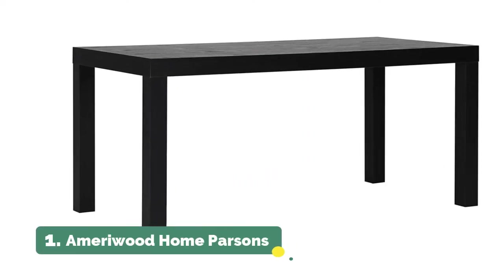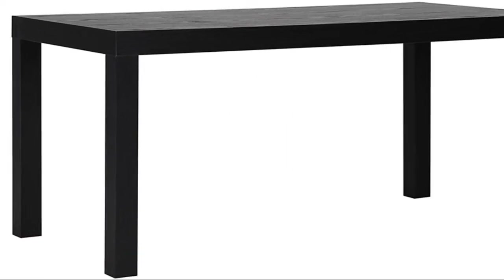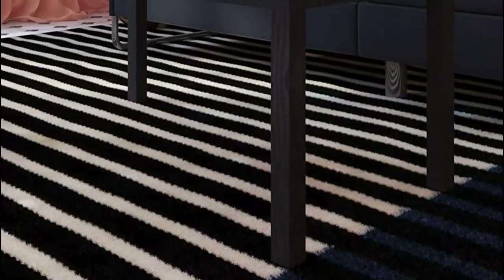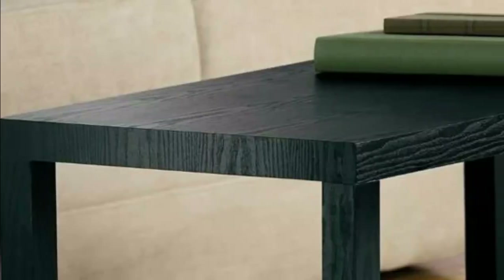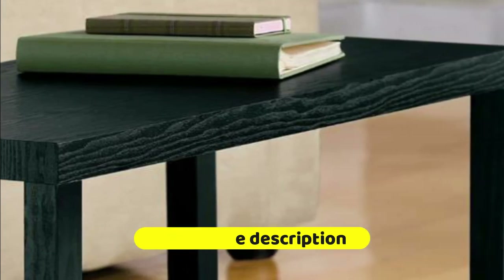Number 1: Ameriwood Home Parsons. Made of PVC laminated hollow core, the black oak wood grain pairs well with your existing decor. The water-resistant finish allows you to easily clean spills by wiping them with a damp cloth. Finish your living room with the Ameriwood Home Parsons coffee table. The minimalistic design is perfect for dorm rooms and small apartments. The coffee table ships flat to your door and requires minimal assembly upon opening — simply attach the four legs to begin using. The tabletop can hold up to 50 pounds.